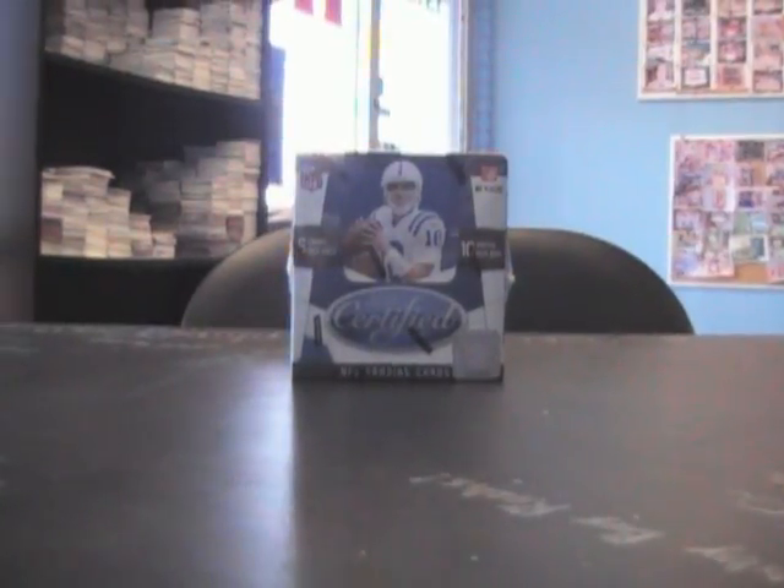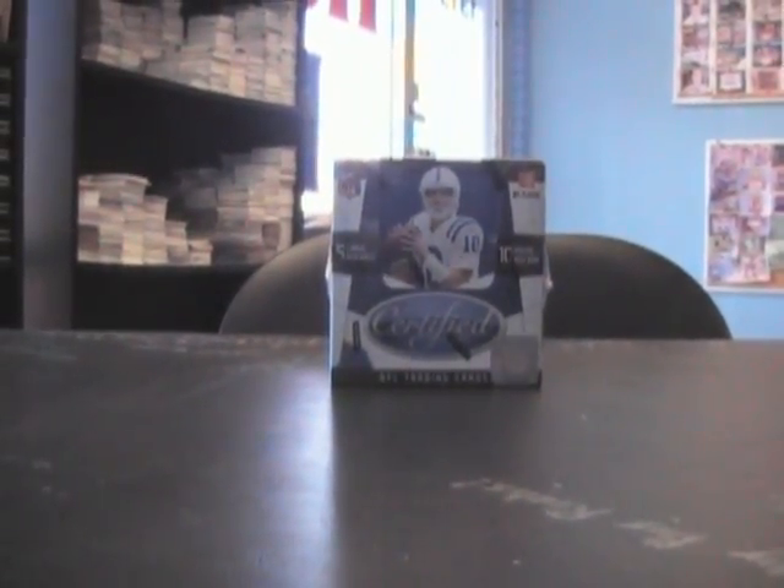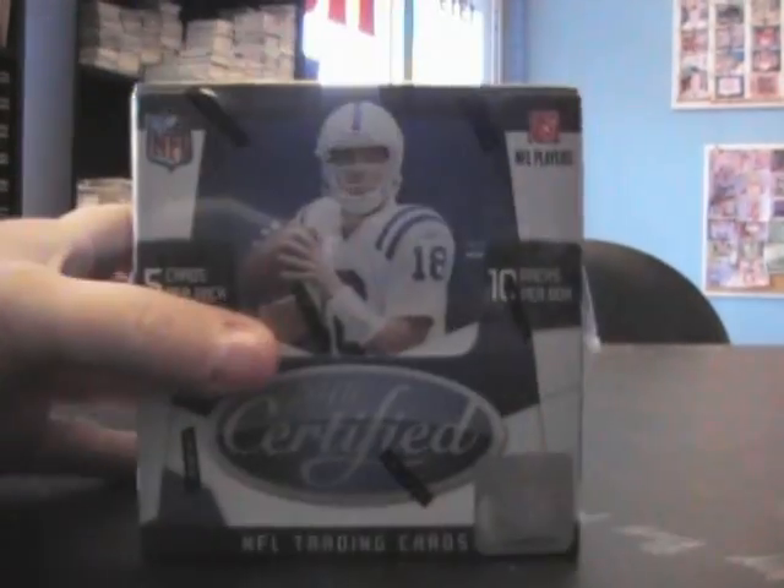All right, got here right at 11. I'm going to go ahead and get a break started here for Jacob. What's up, man? 2010, you just said grab top ones, so here we go — 2010 Certified Football empty.